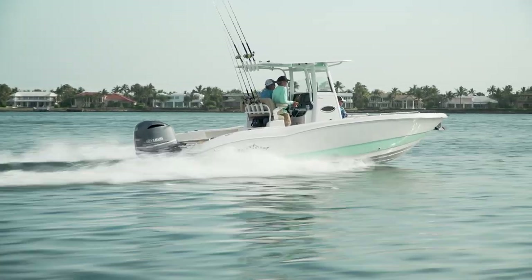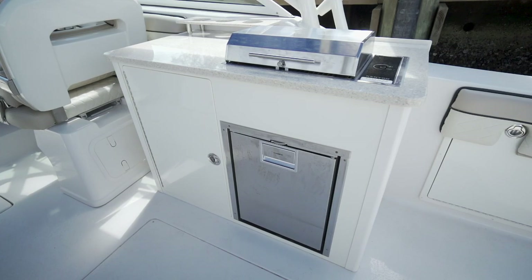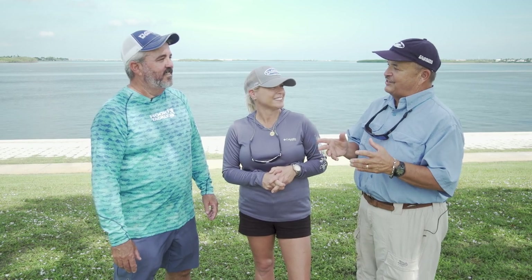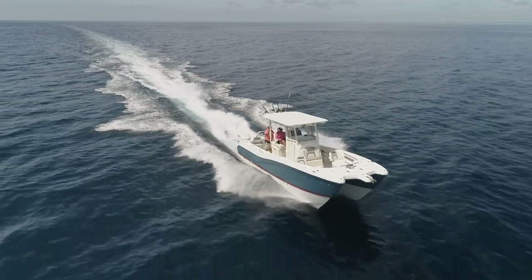Absolutely. And then I stepped on the Sea Chaser 27DC. You know I love a dual console. This one was really set up to have some playtime, and it had a little galley in the back with a sink and a grill. Couldn't beat that. The WorldCat 295CC just finally beat me into submission. What a great ride. And they get better looking every year. This was a good one.